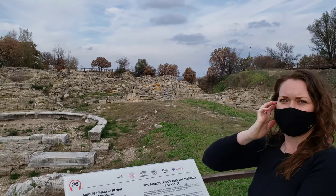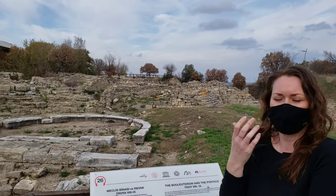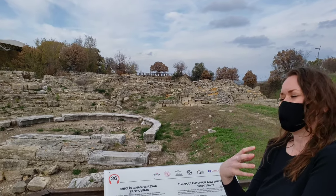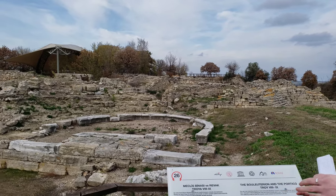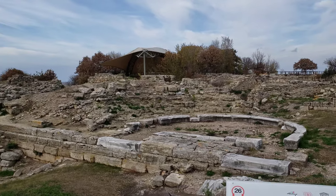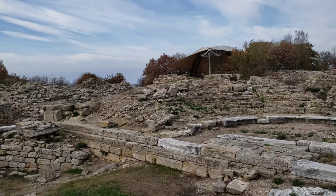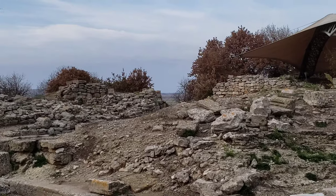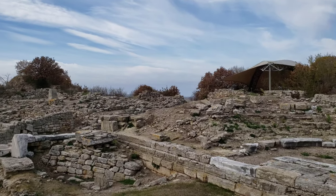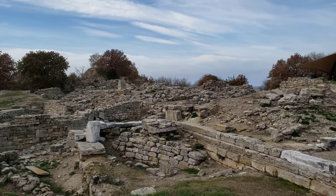It looked a bit like an Aztec pyramid, just a mound shape. It was all farmland, and it was thought to be the site of Troy because of where it lies between two rivers and how it's a hill overlooking a valley. Many archaeologists throughout history believed this was the spot.